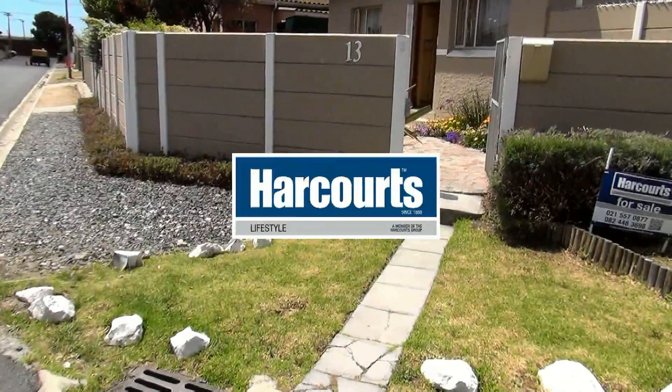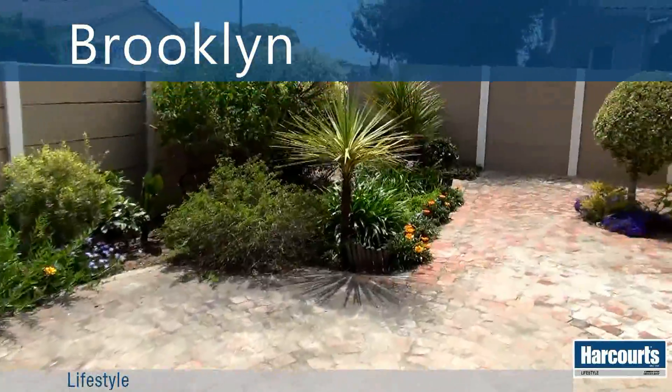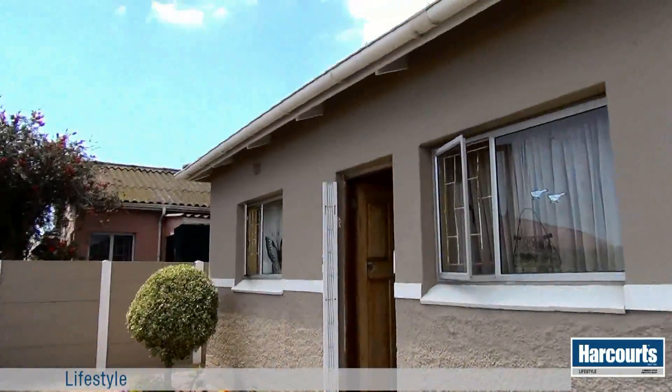This three-bedroom compact home on offer from Harcourt's Lifestyle will be a real gem for the right buyer. The garden is a fully paved, low-maintenance garden.